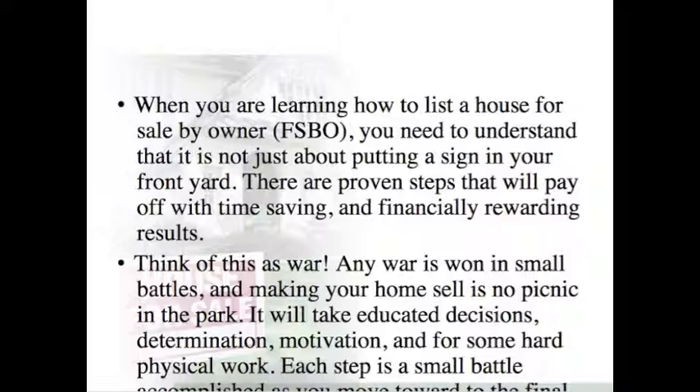How to list a house for sale by owner. When you're learning how to list a house for sale by owner, you need to understand that it's not just about putting a sign in your front yard. There are proven steps that will pay off with time-saving and financially rewarding results.